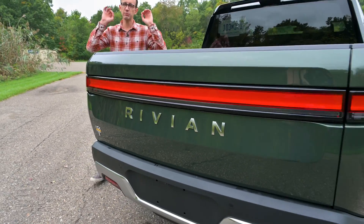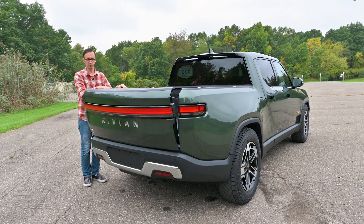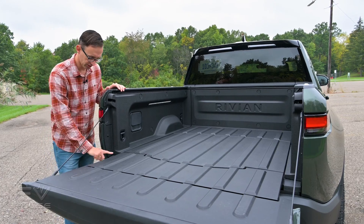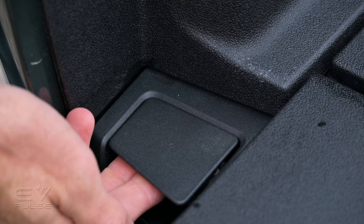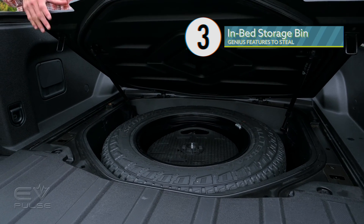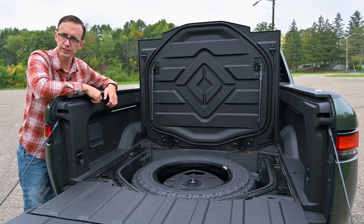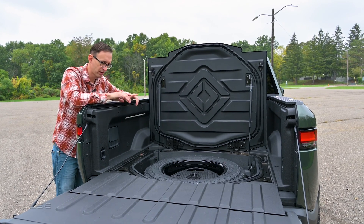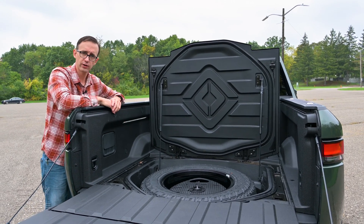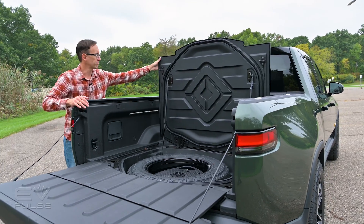Moving rearward, the R1T has some super clever features in the bed. To access the cargo box, press a button on the rail and the tailgate drops down. Once lowered, there's a small lever on the driver's side — pull that and it releases a large section of the floor. Lift it up with gas shocks and it opens wide, revealing a deep and spacious well — a perfect place for storing a spare tire, kept out of the elements in a weather-tight bin. No spare tire? It's great for cargo or even use as a cooler — very similar to the Honda Ridgeline.